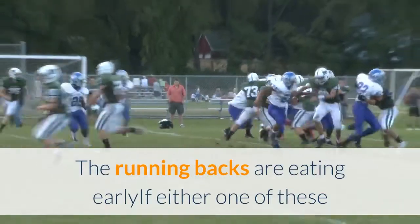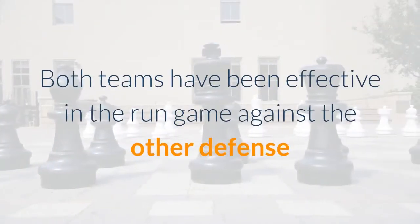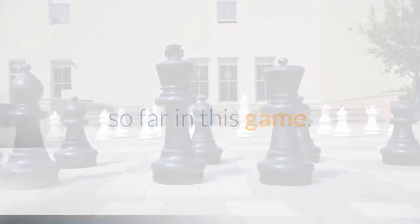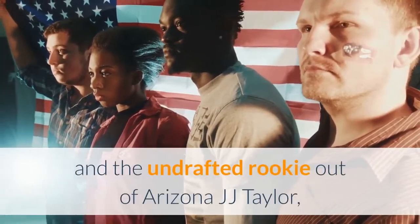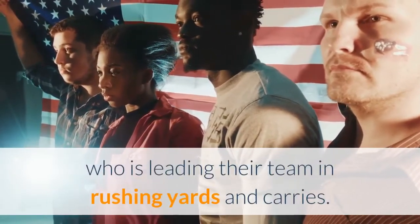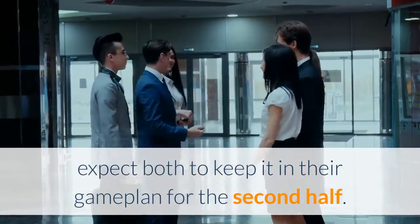The running backs are eating early. If either one of these teams want to leave Gillette Stadium with a victory today, they need to stop the run. Both teams have been effective in the run game against the other defense so far. The Raiders have seen several great runs by Josh Jacobs and Devontae Booker to move the chains. The Patriots have also been effective with Sony Michel and the undrafted rookie out of Arizona, JJ Taylor, who is leading their team in rushing yards and carries. With both teams proving they can get it done on the ground, expect both to keep it in their game plan for the second half.